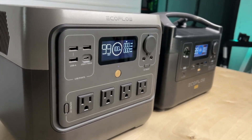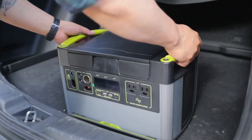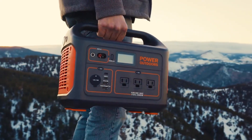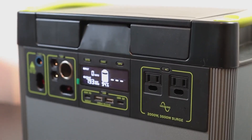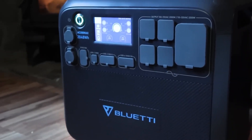Welcome! Are you seeking the finest generators? In today's sustainability-driven era, solar generators have become vital in renewable energy. Technological progress has broadened the solar generator market, presenting diverse options. Delve into our guide on the top solar generators of 2024 to make an informed decision and find the perfect fit for your needs.